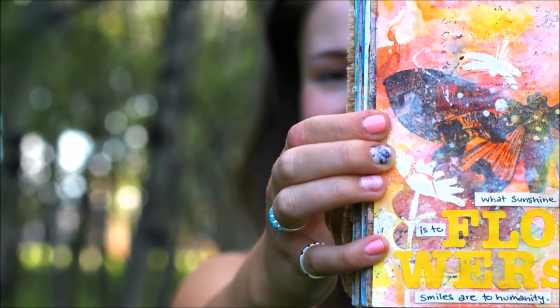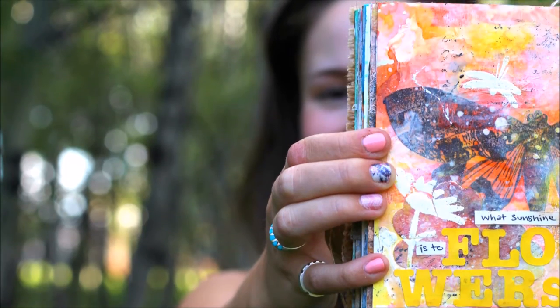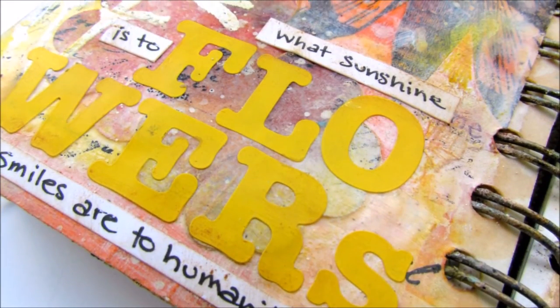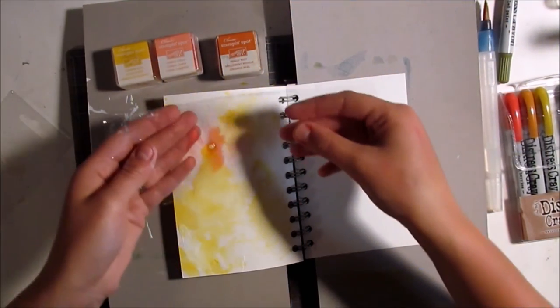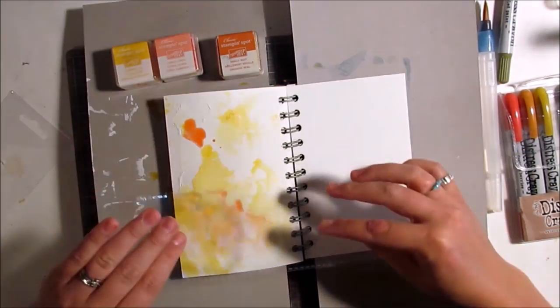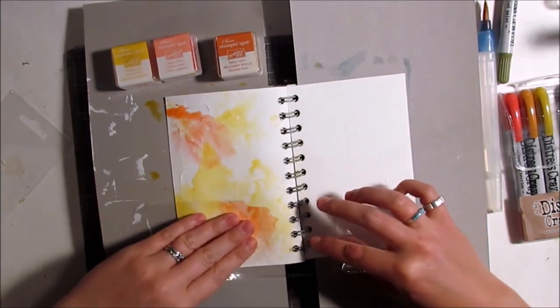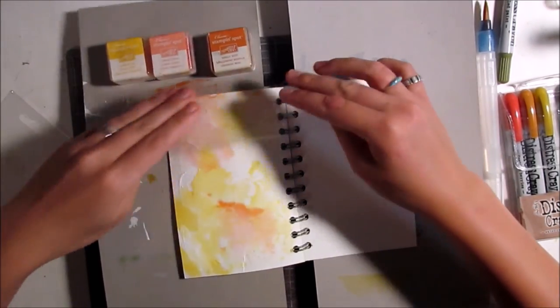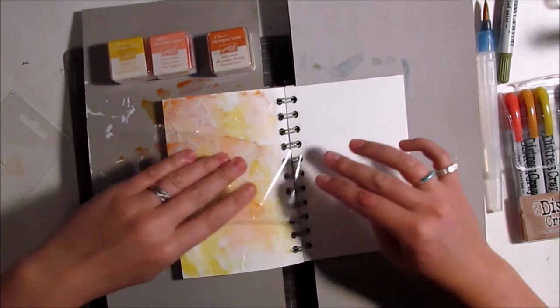Hello everyone, this is Heather, and I have a very exciting announcement for today. I am teaching my very first online class with Big Picture Classes, and it's all about art journaling. Whether you are a beginner or an advanced mixed media artist, I hope that you will find some inspiration in my techniques and challenge yourself to try something new. In this class, I'm going to discuss in detail all of the typical steps that go into making my art journal pages.